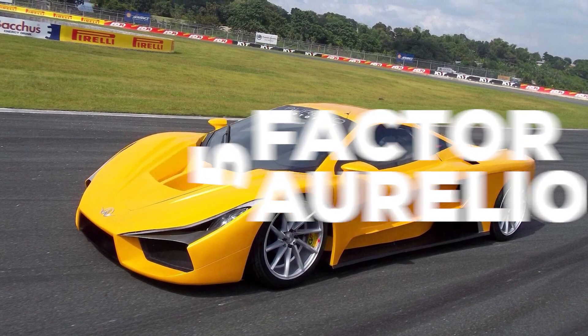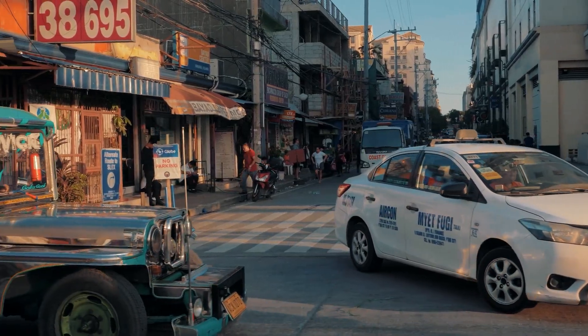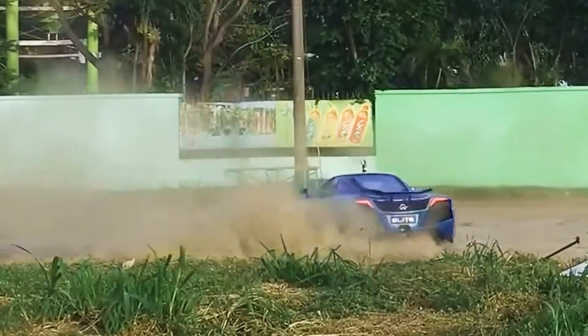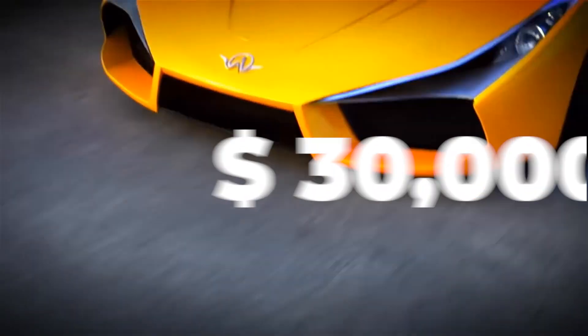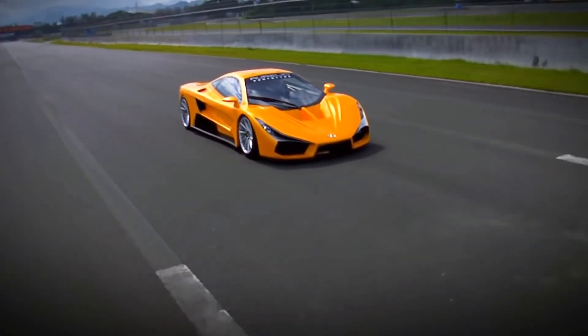Factor Aurelio. When you think of a supercar manufacturer, the Philippines isn't the first place that comes to your mind. But this car right here can change your whole perspective. Made in the Philippines, this car costs just $30,000 US dollars and looks much like an SSC Tuatara, but at only one-fifth of its price.